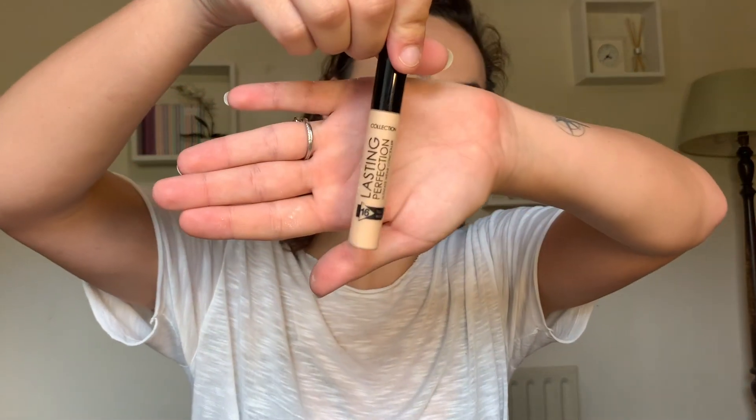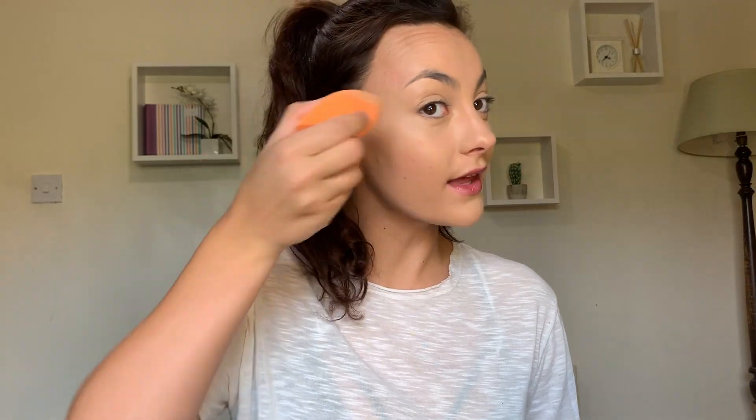So I'm moving on to concealer. This is Collection's Lasting Perfection Concealer. I feel like such a beauty guru when I do this. I'm just gonna put this on everything we want to cover up, which is everything. This is shade 1B. I'm gonna take a sponge and I'm gonna blend, blend, blend. I like to put a bit of excess on my eyelids because I'm lazy and I don't need primer. I really like this concealer — it's covering up all my sins, all that sleep I don't get anymore because I have a new puppy. Her name is Lola and she is gorgeous but she wakes up so early in the morning.